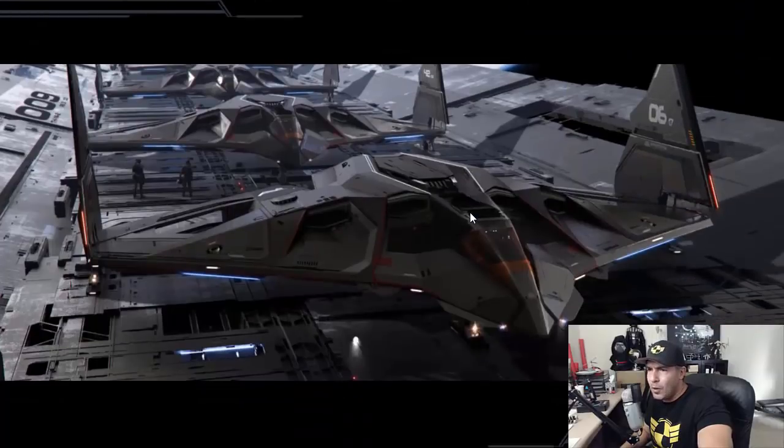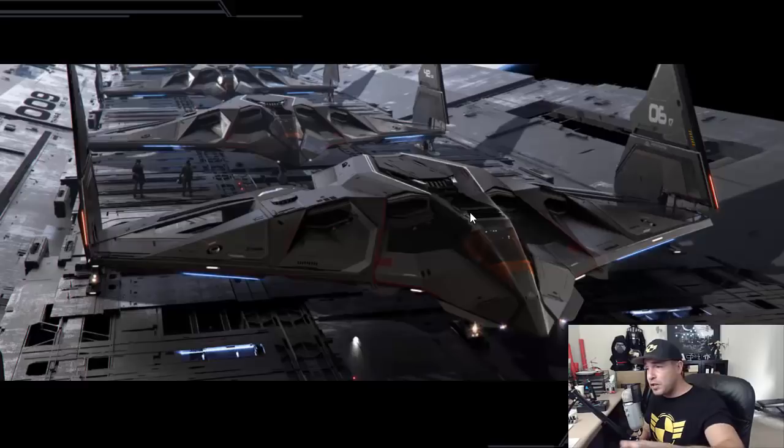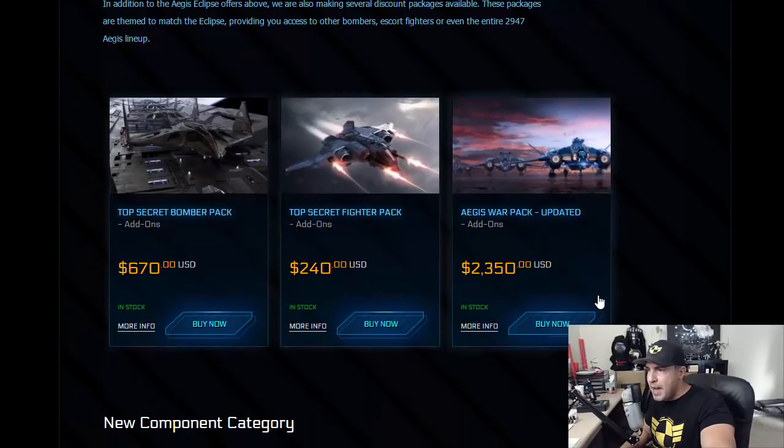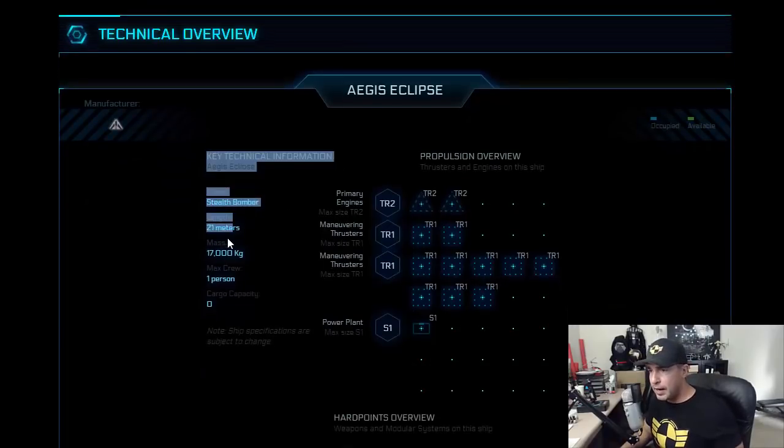Let's take a look at the stats. I'm very happy to see that they went with a fully glass-encased cockpit where you can see everything — no big metal struts obstructing the view. Stealth bomber, 21 meters, 17,000 kilograms, fully in line with everything else. One-person crew, zero cargo capacity — makes sense, you are not going on an ice cream run with this. This is a single-purpose ship: get behind enemy lines, fire those torpedoes, and get the hell out. That's all it's supposed to do.